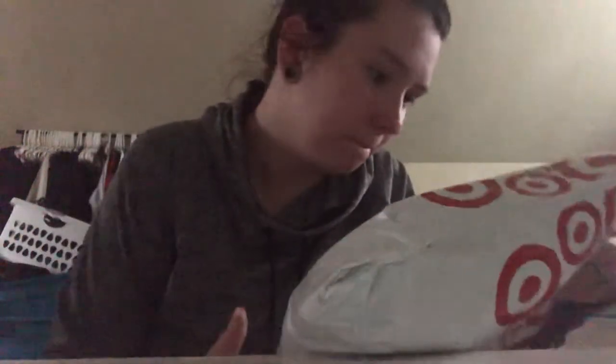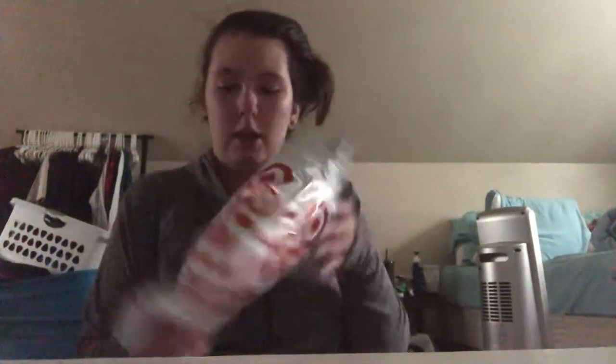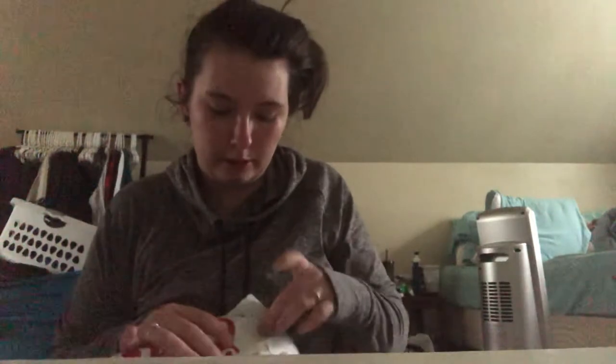Hi guys, it's your girl Maddie. Sorry, I'm in a hoodie right now. I got a package from Target — looks like it's been through the ringer and back. Not showing my address or anything because I don't need people stalking me.